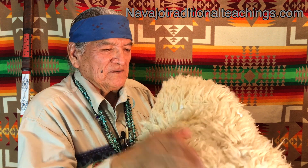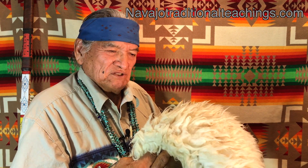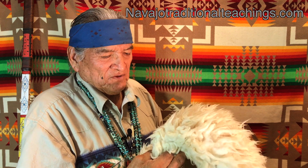Other things that the wool from the sheep is used for is the making of rugs. After the sheepskin gets too old, you take it and remove the wool from the skin, and other uses are made from the skin after the wool is removed.